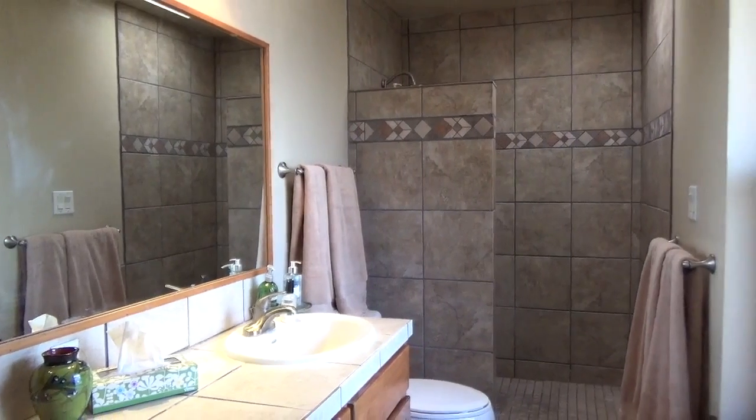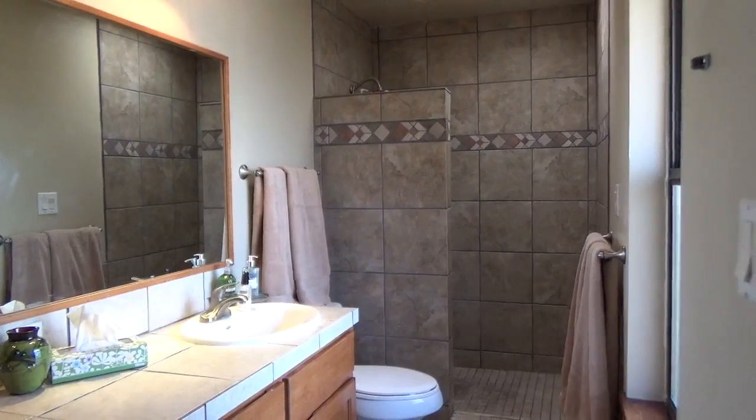For more information contact Charlene Rockwell at Coldwell Banker Legacy.